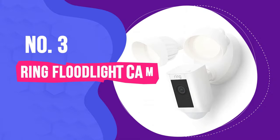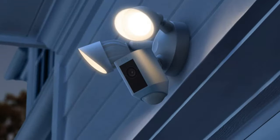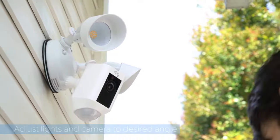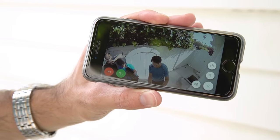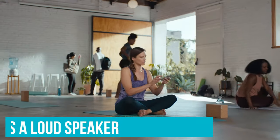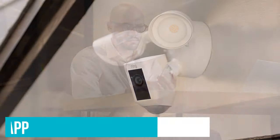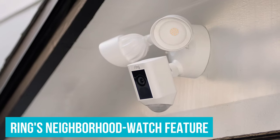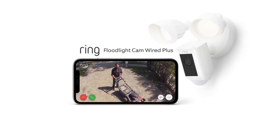Number 3: Ring Floodlight Cam Wired Plus. The Ring Floodlight Cam combines two essential devices in one — a home security camera and a motion-activated floodlight. When the floodlight camera detects movement, it turns on its two powerful LED beams as well as its sharp 1080p camera and starts recording. The Floodlight Cam also has a loudspeaker, so you can talk to whoever's in front of the camera and hear their responses. Ring's app offers a variety of settings, such as custom motion zones, scheduling, and more. Add to that Ring's Neighbourhood Watch feature, which lets you see what's happening in your area from other Ring users, as well as from your local police and fire departments.